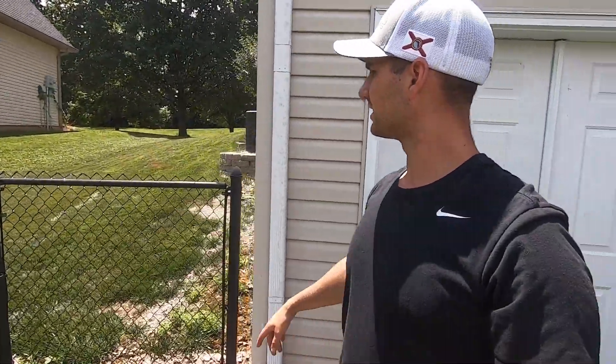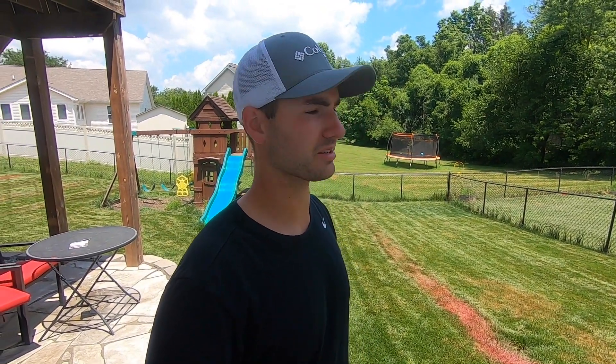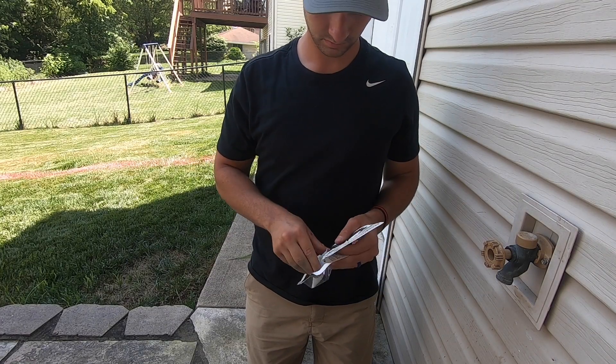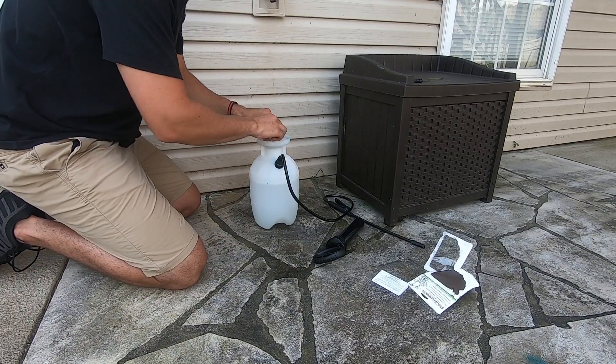And then I've got a few areas scattered out throughout the front yard, front and side yard, but not nearly as bad as back here. So we're going to go ahead and talk about what we're going to use to take care of this nutsedge and we're going to get to some spraying. Let's get to it.